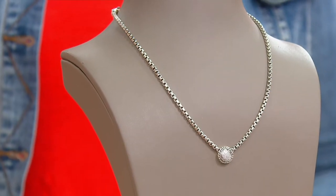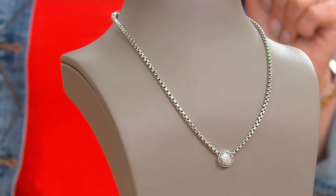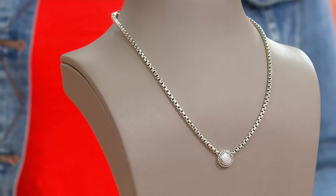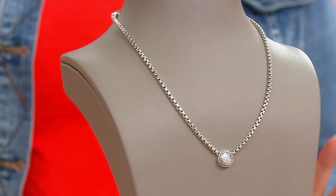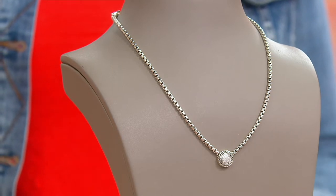And this is the stunner. You're looking at 15 points of diamond right there in the center. Those are full-cut diamonds, basket weave border. That is the most popular silhouette in the J line.